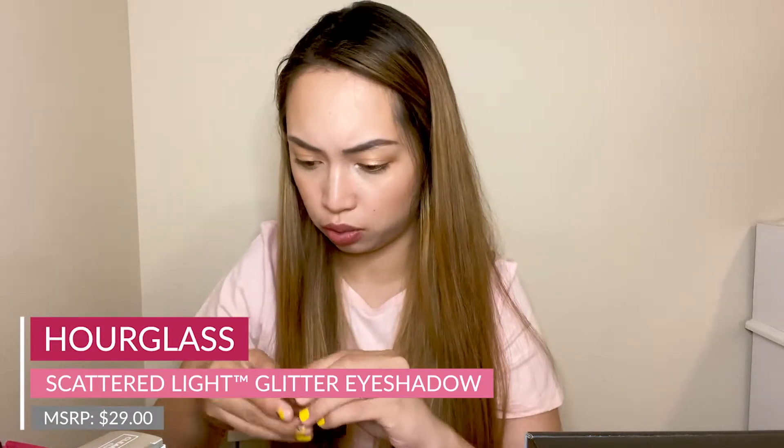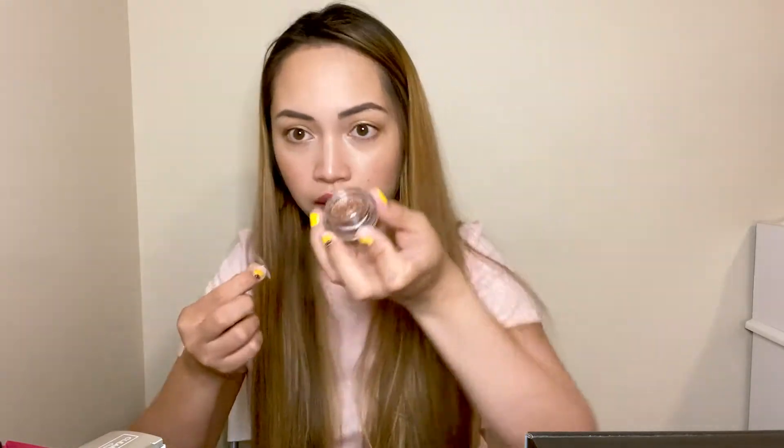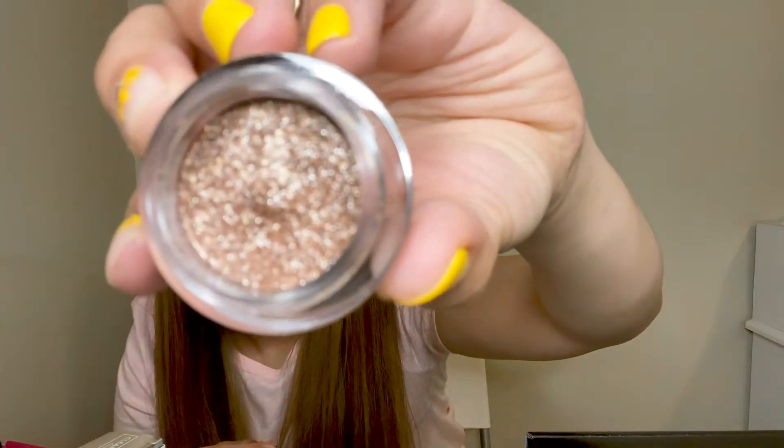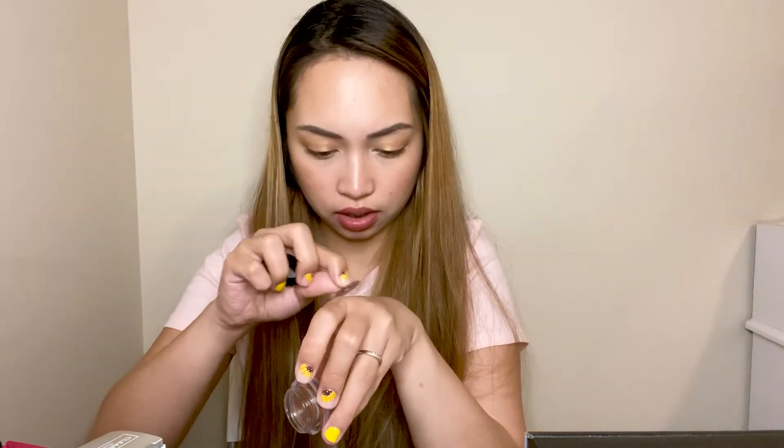The next item is the Hourglass Scattered Light Glitter Eyeshadow in the shade Ray — it looks like a copper shade. I'm not swatching anything right now, and you'll find out why at the end of this video. When I do my eye makeup I usually do a matte color and then add glitter, so this is something I could use. This retails for $29 for this tiny thing, because Hourglass is a really expensive brand.